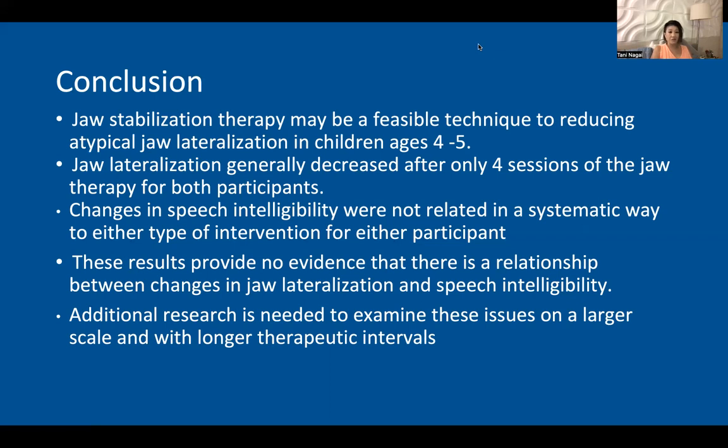However, in the future, I would like to conduct this study again with longer baseline periods, more sessions per intervention, as well as more participants to see if we could actually get some conclusivity to that issue that is not ever talked about.